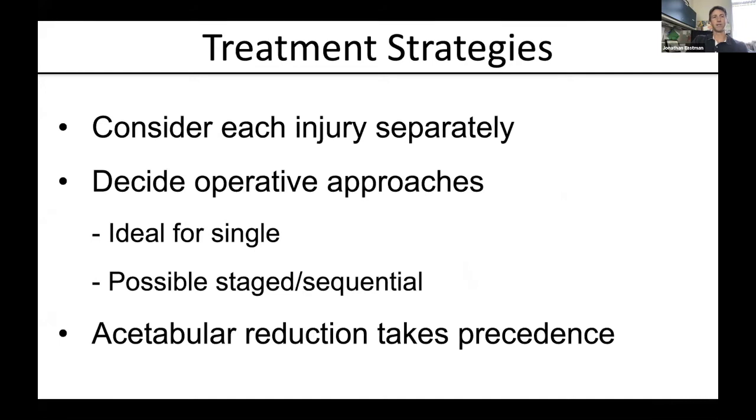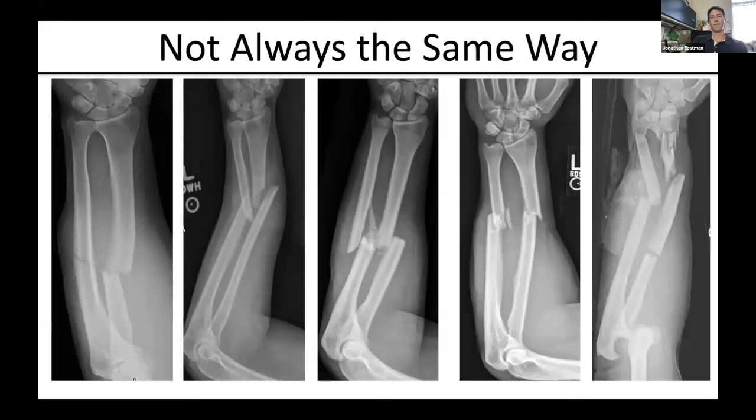Understanding these injuries is going to be the key. I would advocate for really considering each injury separately and understanding it in detail. Once you have that detailed understanding, you can decide what the optimal approach is — whether both through a single incision or a combination of surgical approaches, or a staged sequential approach. The concept everyone agrees on is that acetabular reduction takes precedence. It's not always done the same way — just like forearm fractures aren't. You take into consideration the injury details of each, and that tells you which to start with, because you get ligamentotaxis to help further reductions. But if you have a malreduction of one, you're almost guaranteed to have a malreduction of the other.